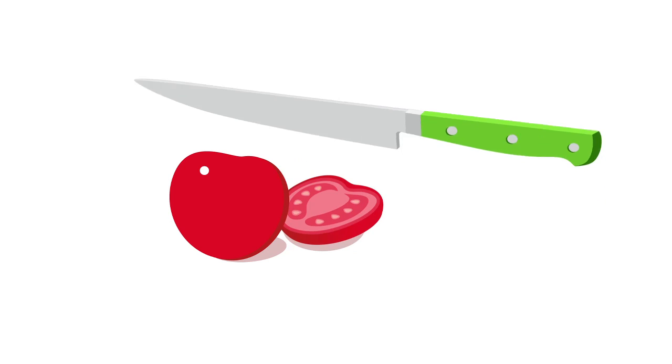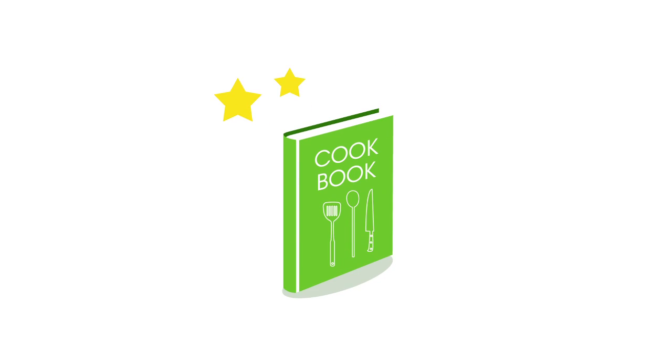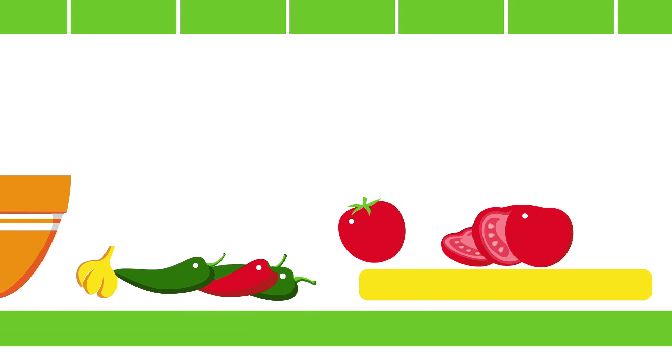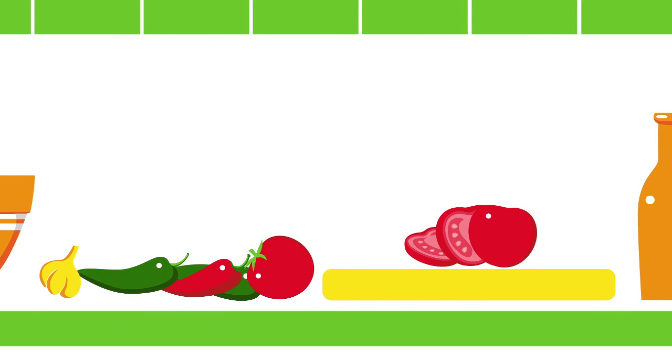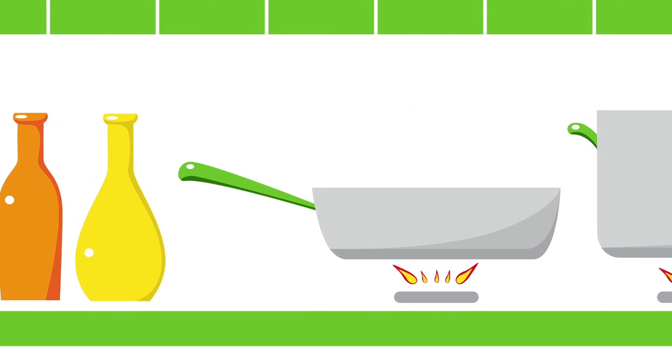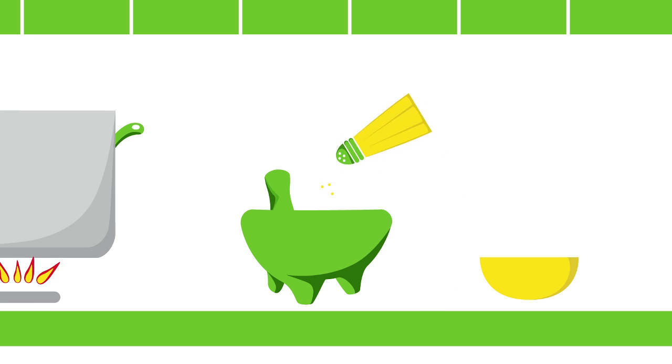Some online cooking schools teach great technique. Others focus on the quality of the recipes. The Epicurious Online Cooking School delivers authentic foundation recipes and quality dishes from world-renowned experts in culinary education using the best techniques.